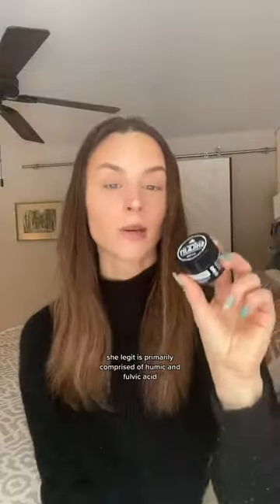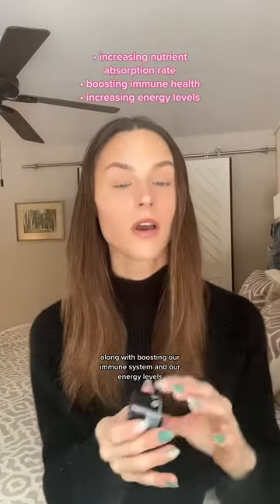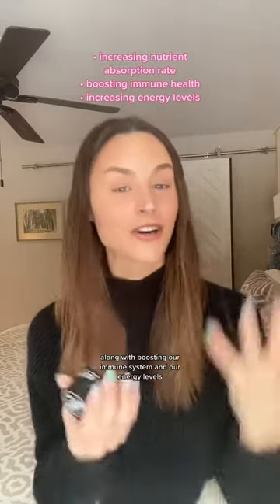Shilajit, on the other hand, is a form of Ayurvedic medicine — a tar-like substance that comes from the Himalayan and Tibet mountains — that contains 84 minerals and nutrients beneficial to our overall well-being. Shilajit is primarily comprised of humic and fulvic acid, which are absolutely instrumental when it comes to increasing our nutrient absorption rate, along with boosting our immune system and energy levels.